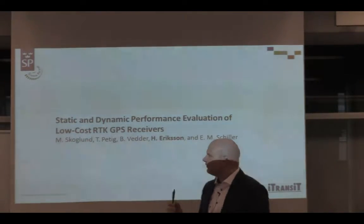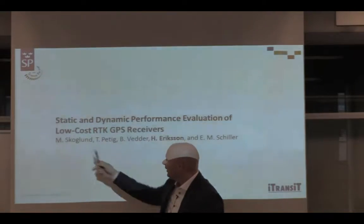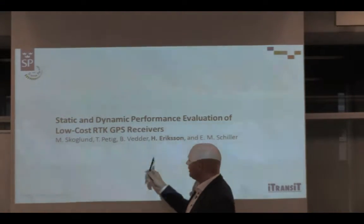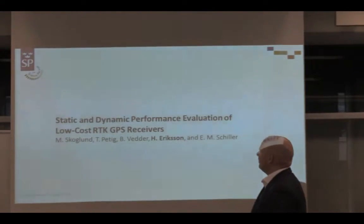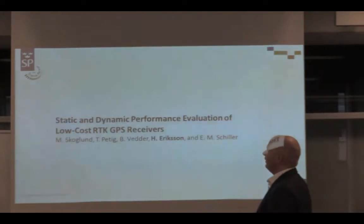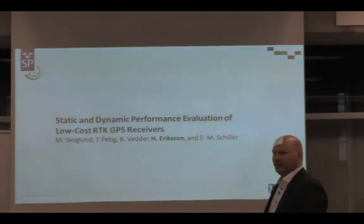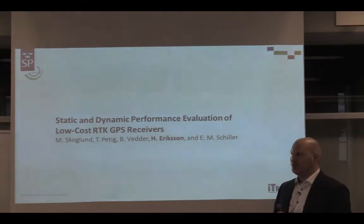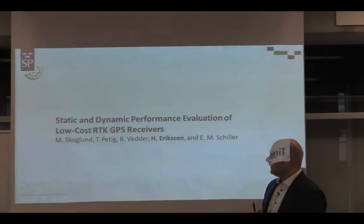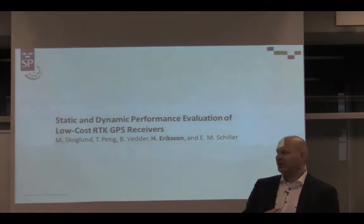I'm presenting results mainly made by my colleagues - one is on parental leave, one is away on vacation, and one was busy this weekend. I was part of it as well, so I think it should be fine, but if you have really detailed questions I might forward them. I'm Henrik Eriksson, a PhD working at SP Swedish Technical Research Institute.